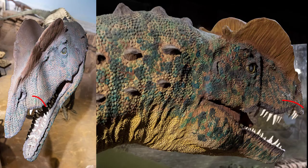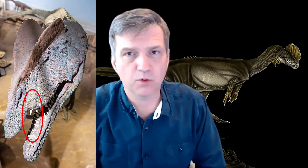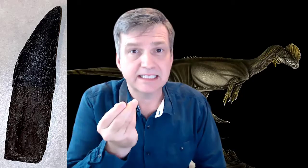Dilophosaurus has a famous sneer to it — the subnareal gap is the cool term for it, but sneer works as well. It had large teeth, and unlike many dinosaurs whose biggest teeth were up front, Dilophosaurus's largest teeth were towards the middle, around the fourth tooth. So in side view, the teeth get larger and then smaller again. These teeth are serrated front and back, which allowed them to shred through prey.